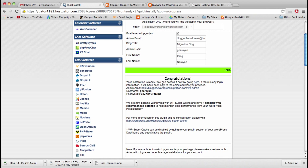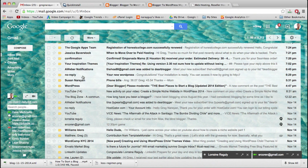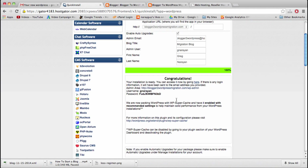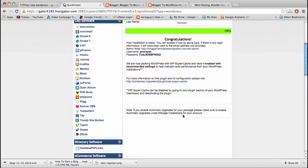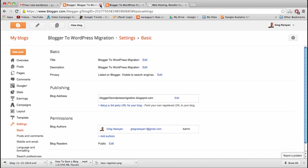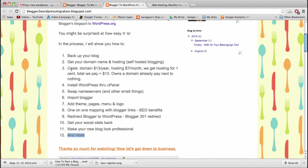HostGator just used their Quick Install to install WordPress on our domain name, and we now have a login link to our new WordPress.org blog. This login information was also emailed to us — it'll be called 'Your New WordPress' from no-reply. We've now completed steps one through four on our checklist: backed up the blog, got domain and hosting, installed WordPress, and we have a small part remaining — swapping name servers.